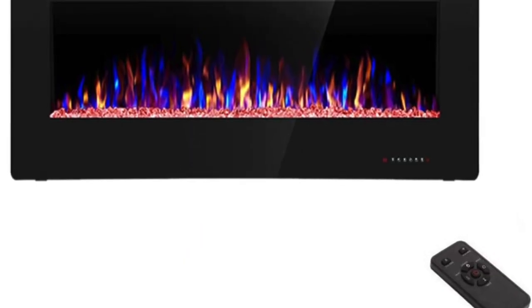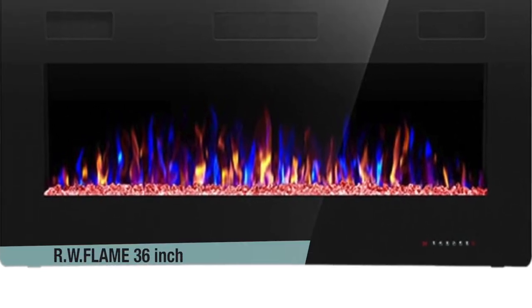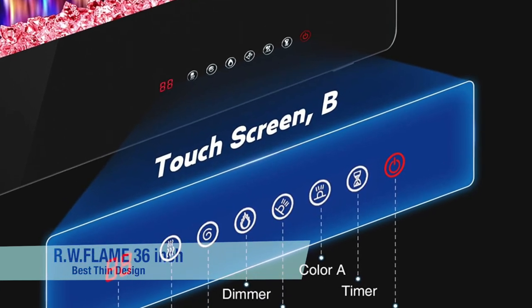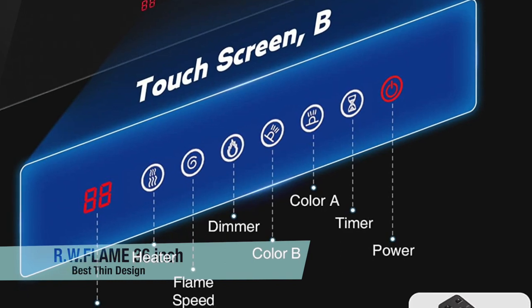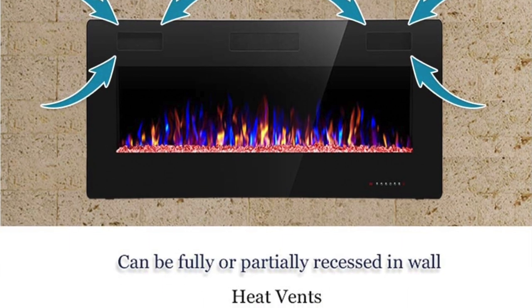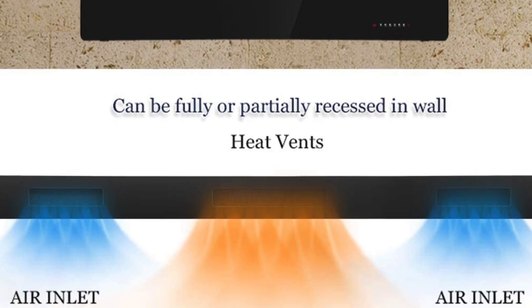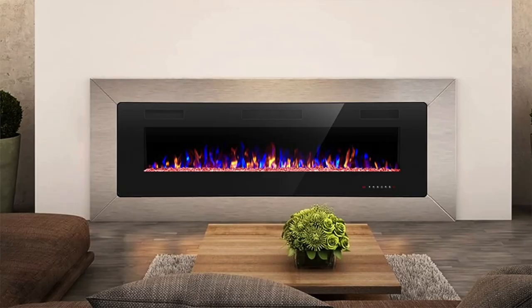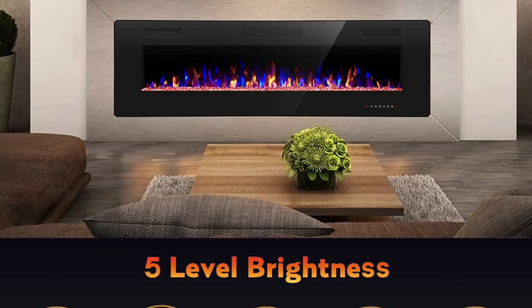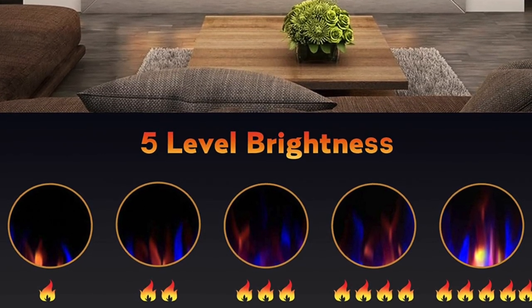The next one is my recommendation for the best thin design — the RW Flame 36-inch electric fireplace insert. This is also one of the best-looking ones and very affordable. This affordable electric fireplace has a thin, just 3.85-inch design that can be recessed into most walls for heating any room of the home. The insert's flame brightness and color are controlled through its inbuilt touchscreen panel or a remote control, making it one of my favorite electric and budget options.